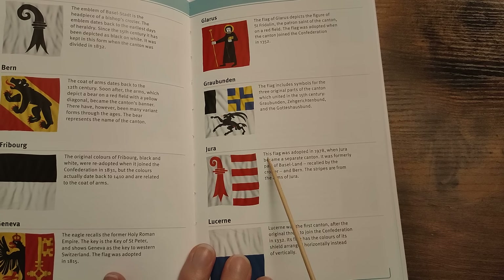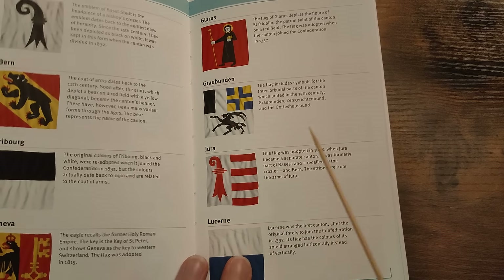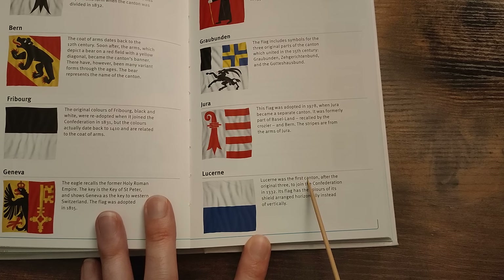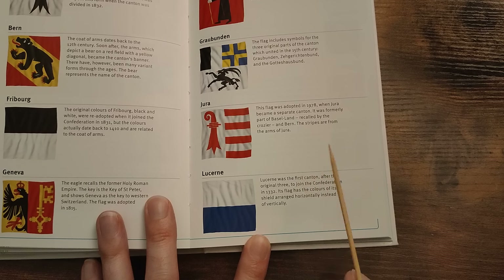Jura — this flag was adopted in 1978 when Jura became a separate canton. It was formerly part of Basel-Land, recalled by the crosier and Bern. The stripes are from the arms of Jura. Lucerne was the first canton after the original three to join the Confederation, in 1332. Its flag uses the colours of its shield, arranged horizontally instead of vertically.